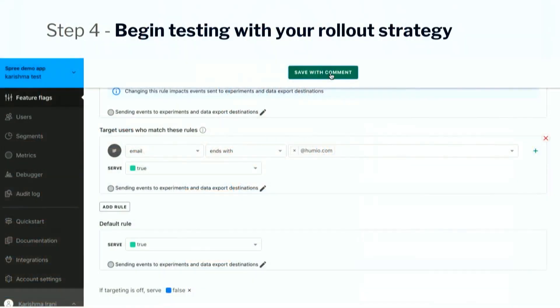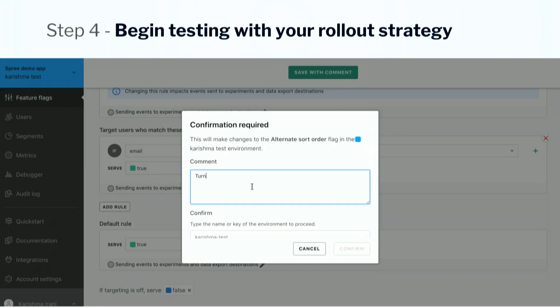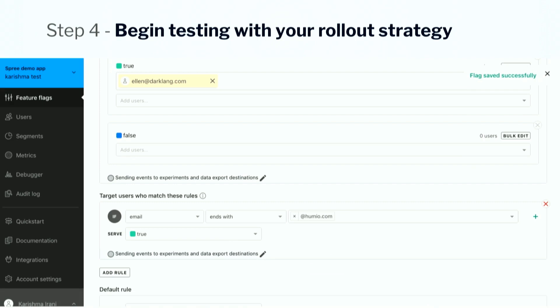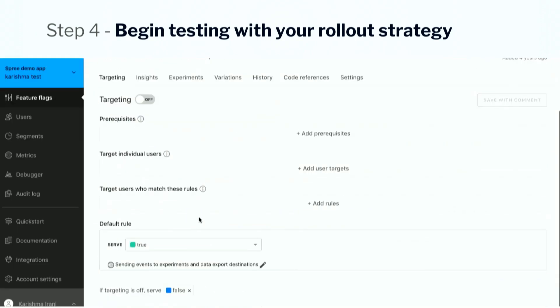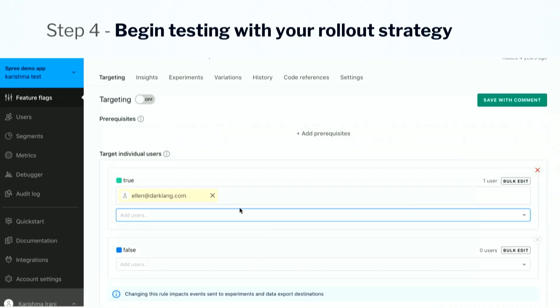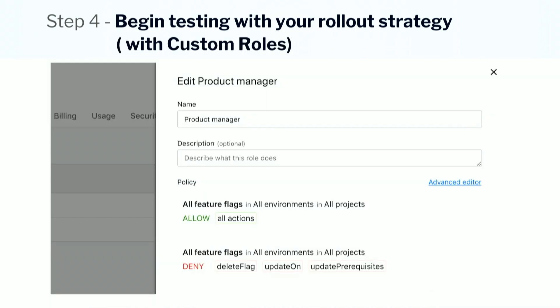Step four: begin testing with the rollout strategy that you agreed on. In this case, you can see I'm turning it on for a set of alpha users — I targeted anyone with an email ending at humio.com, and I turned it on for Ellen, who's our awesome next speaker. I'm serving them the true variation so they should see pagination immediately, and it's off for everyone else. I can tell all the devs in this room are really thrilled about giving this kind of control to their PMs and designers.